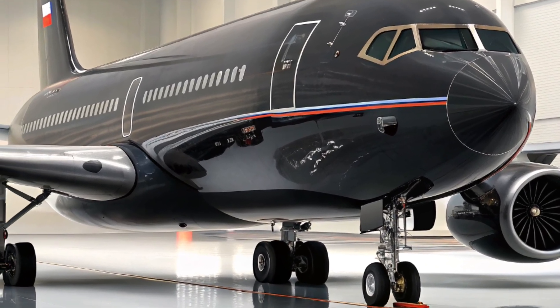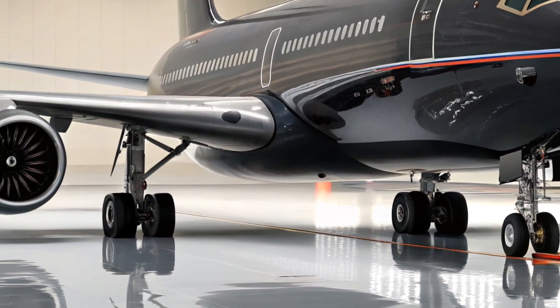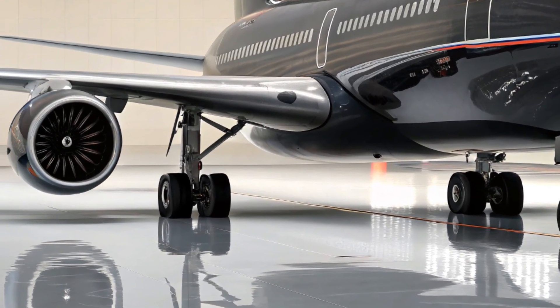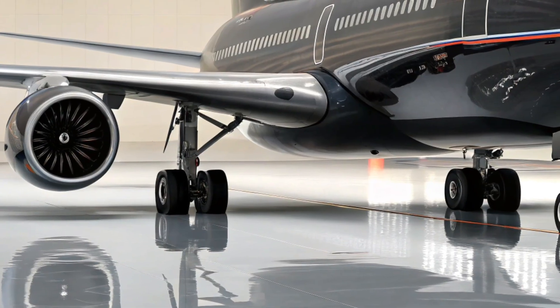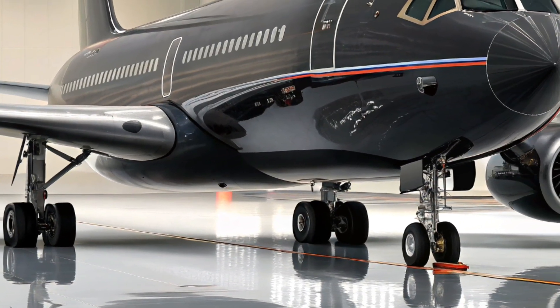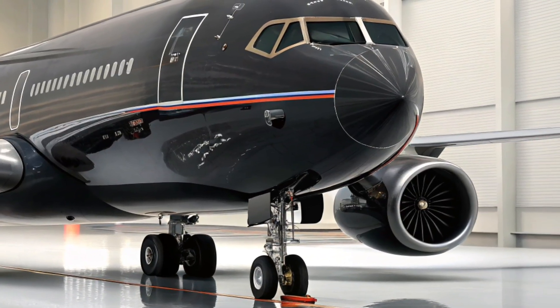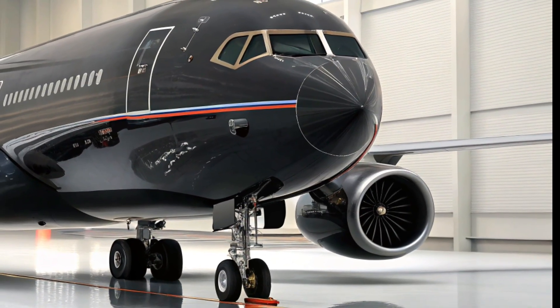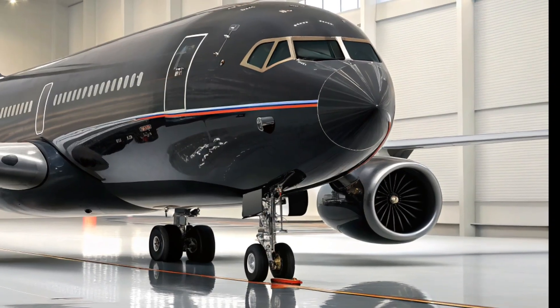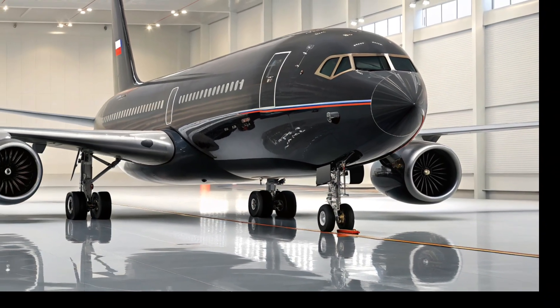Looking ahead, the IL-96-400 may not become a commercial bestseller, but it is poised to play an important role in Russia's aviation ecosystem. Whether as a VIP transport, military platform, or technological demonstrator, its legacy is already cemented as a bridge between past Soviet engineering and the future of Russian aerospace ambition. The world will be watching to see how it evolves in the years to come.